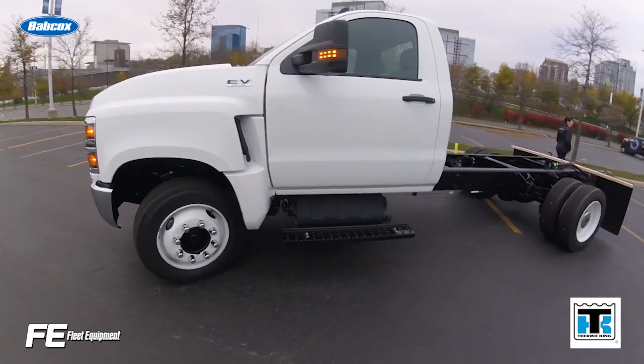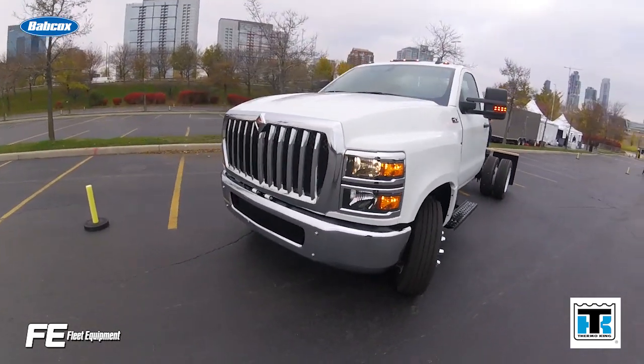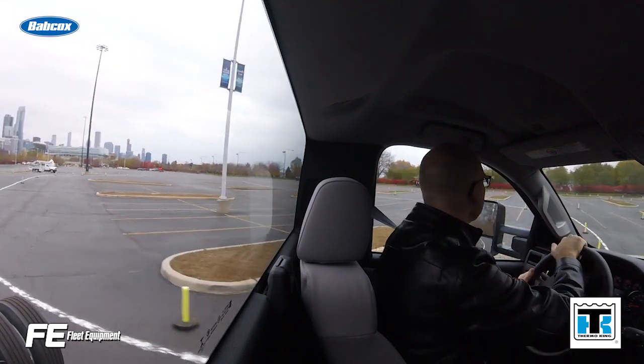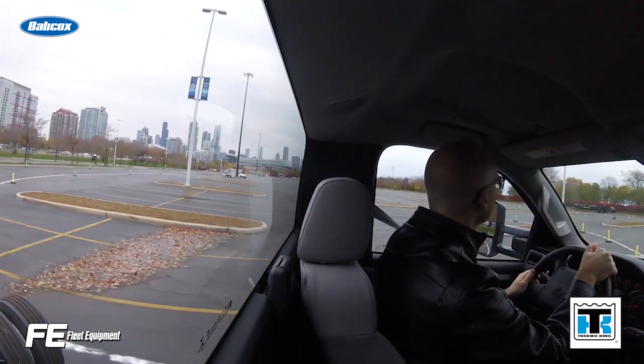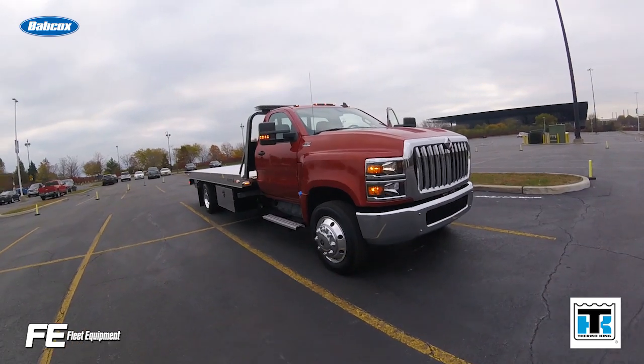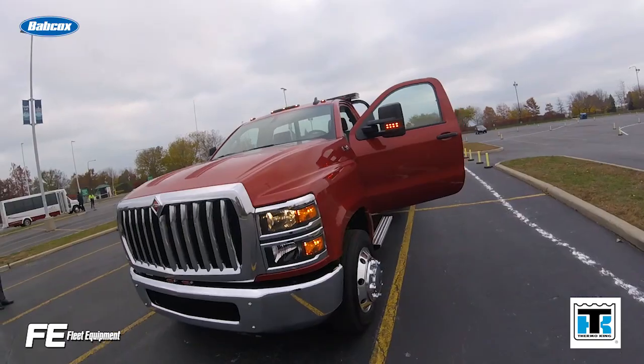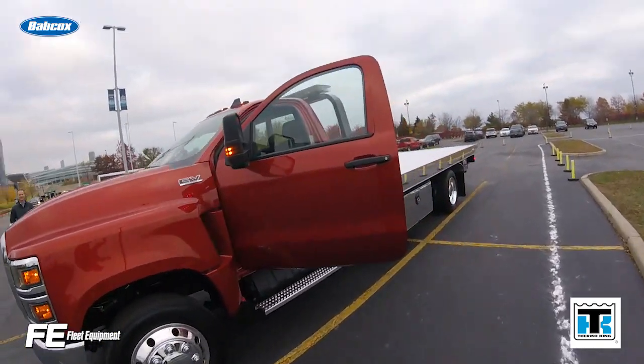International Truck launched the International CV Series, a new Class 4 and 5 truck. The truck comes standard with the International 6.6 liter, 350 horsepower engine with 700 foot-pounds of torque. Equipped with that engine and two Allison transmission options, the CV is capable of handling a maximum GCWR of 37,500 pounds.